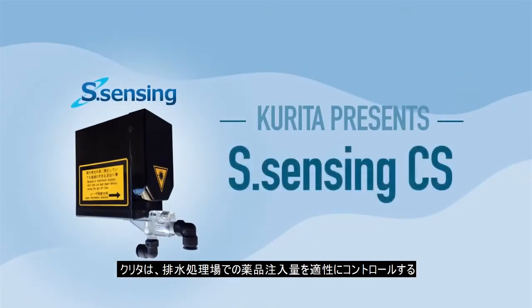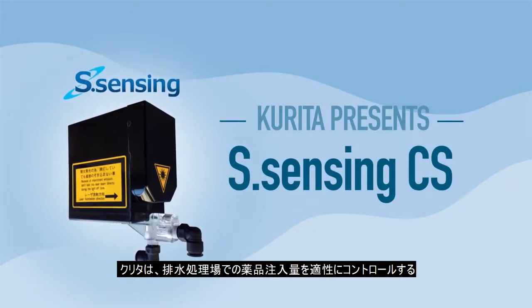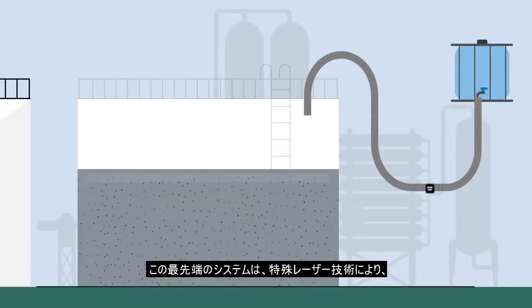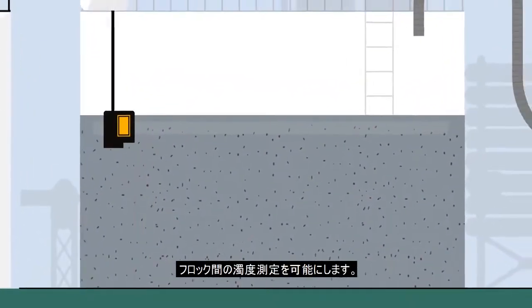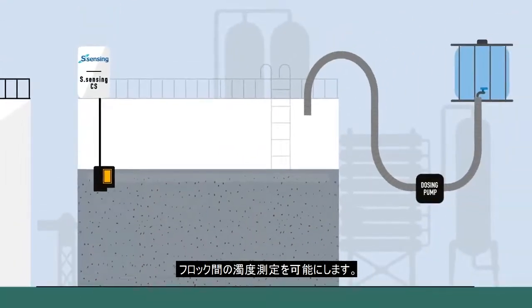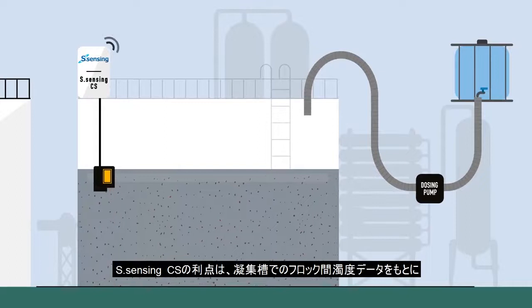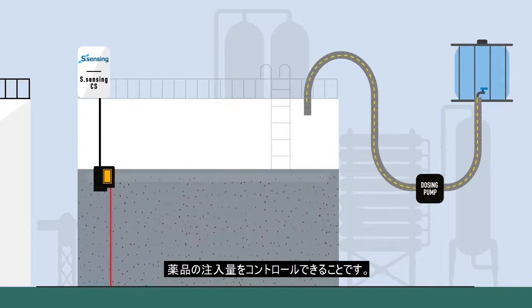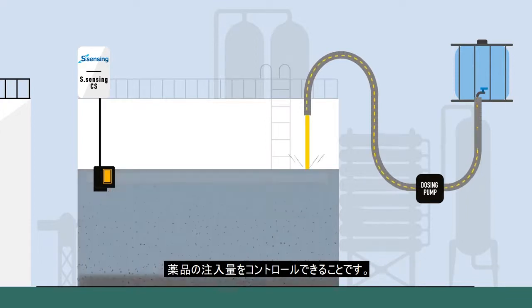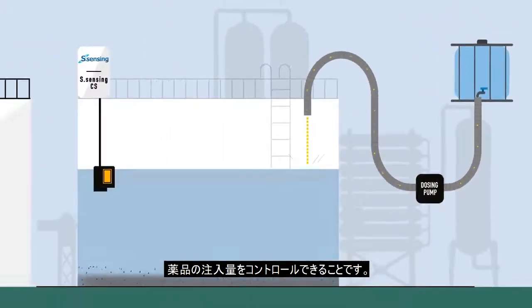Kurita's S-Sensing CS technology offers an innovative equipment to control the product dosage in several industrial wastewater treatment systems. This state-of-the-art application uses a laser-based technology and offers an in-situ measurement of the turbidity between the flocks. The advantage of continuously measuring turbidity is that it enables the S-Sensing CS wastewater monitoring system to control the product dosage already with the data from the flocculation tank, which means before the actual sedimentation process.